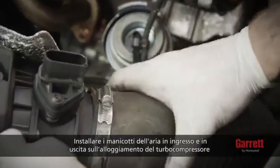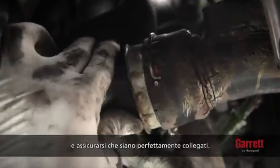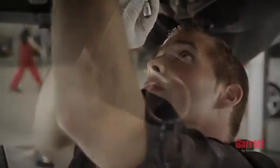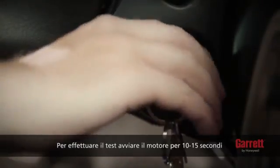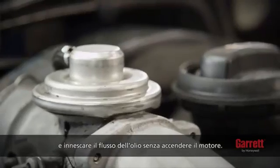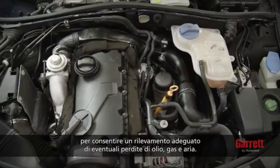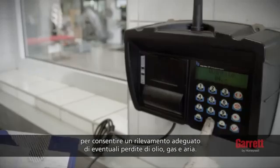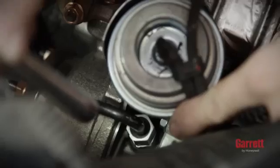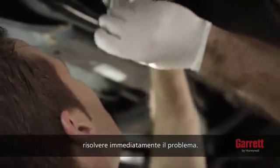Install the inlet and outlet air hoses to the turbocharger compressor housing and make sure that the connection is airtight. To test, crank the engine for 10 to 15 seconds to prime oil feed without starting the engine. Then, start the engine and let it idle for 3 to 4 minutes to allow for proper inspection of oil, gas and air leakage. If any leakage is detected during engine startup, please fix the issues immediately.